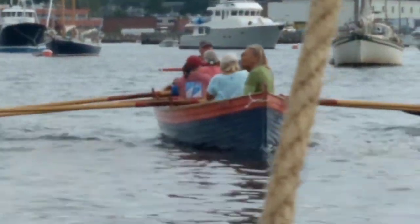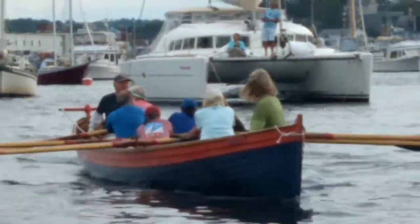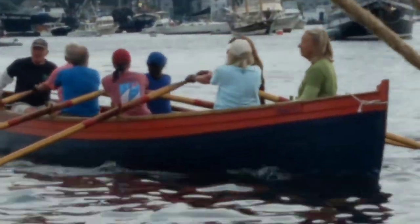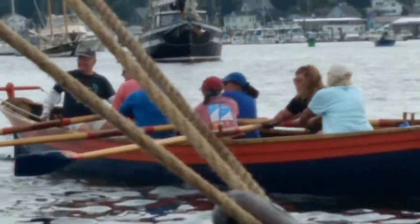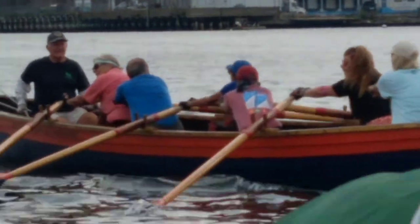All right, well here we are — Gloucester Schooner Races 2021. This is a small boat adventure, that's for sure.